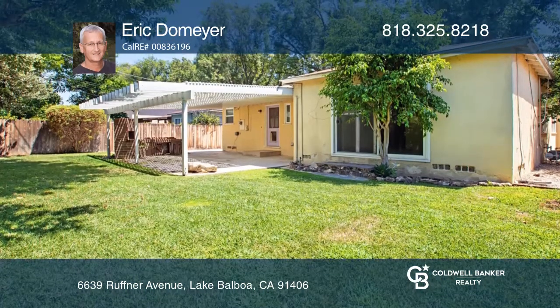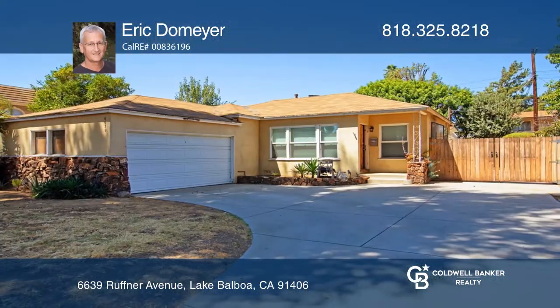It's too hot to pass up. Check out this must-see home by scheduling a tour with Eric Dohmire.